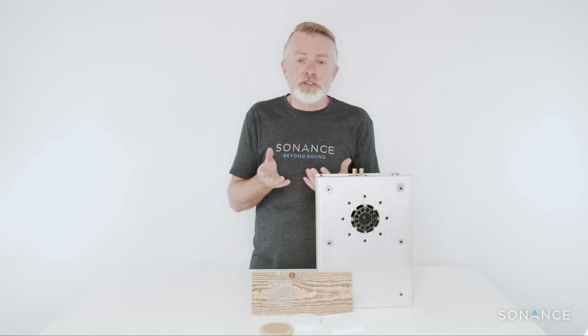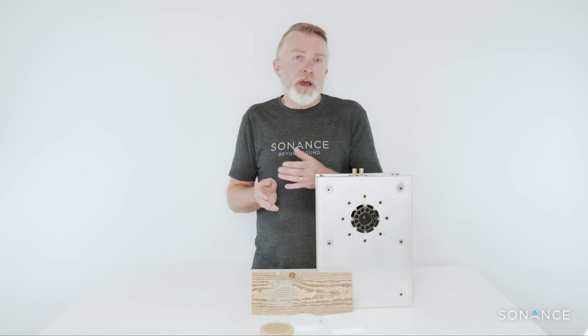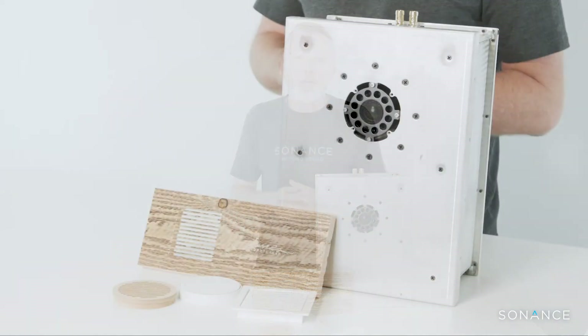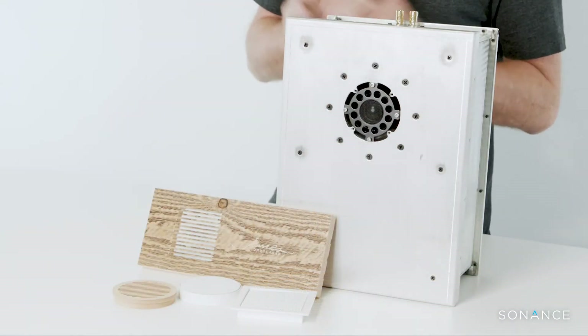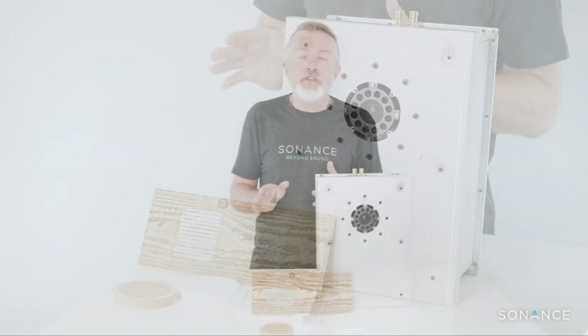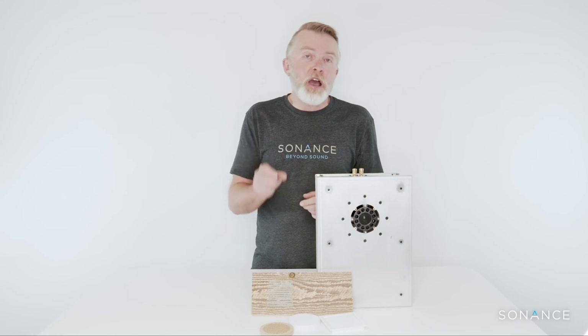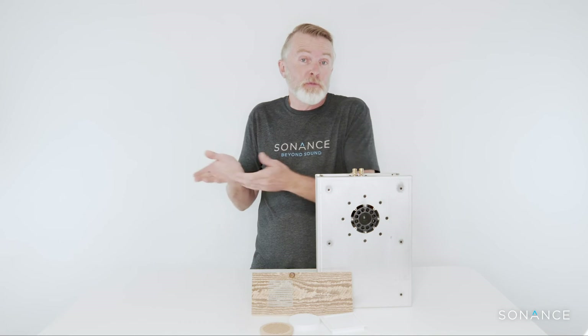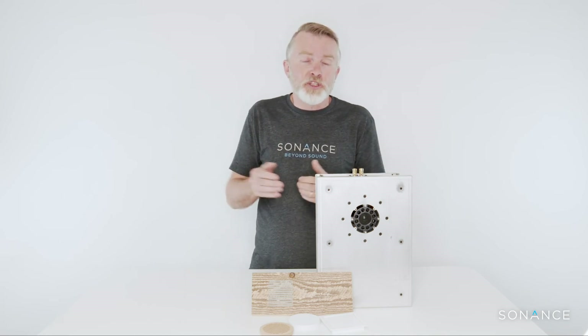We can also do custom finishes — grilles made from wood, stone, or steel to match down lights, or literally integrated into wood so you don't actually have a surround or grille at all. We can also do hydro dipping, which allows us to put basically any finish onto the product. If you look in your car and notice a wood grain finish, well that's hydro dipping — we can do that with pretty much any pattern, such as wood, carbon fiber, or pretty much anything.